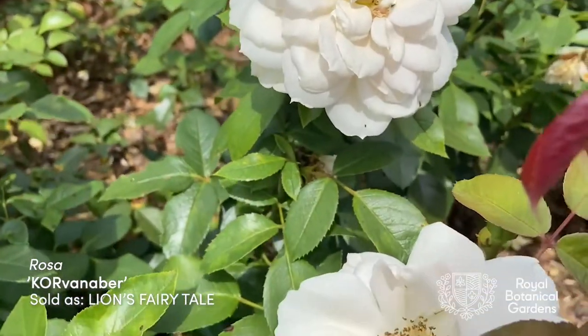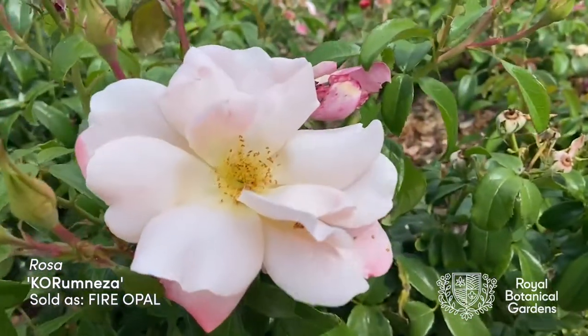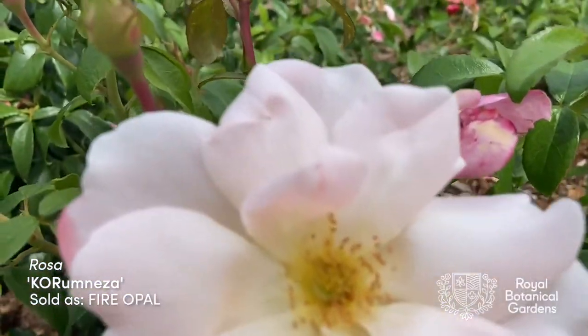One of them is called Lion's Fairy Tail and the other one is called Fire Opal. They're in year two of being planted and they're performing really well this year, so we're really happy with that.